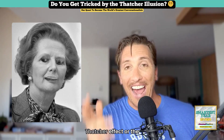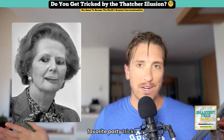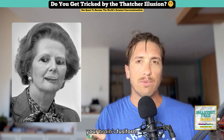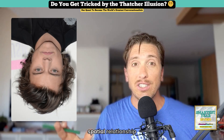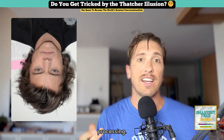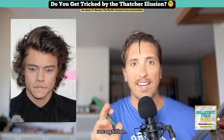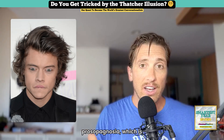This became known as the Thatcher Effect, or the Thatcher Illusion. It's one of psychology's favorite party tricks because it shows how your brain is deeply specialized for upright faces and not much else. When you look at a normal upright face, your brain's fusiform face area, or FFA, kicks in, processing the spatial relationship between features — something researchers call configural processing. The fusiform face area is a specialized region located in the fusiform gyrus, and it plays a crucial role in facial recognition. It's so dedicated to this task that damage to it can cause prosopagnosia, which is face blindness.